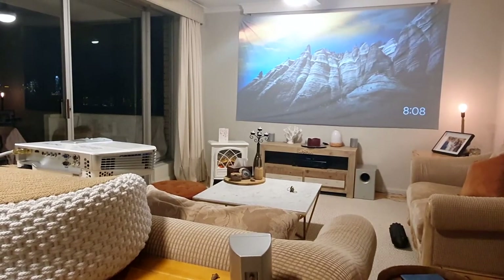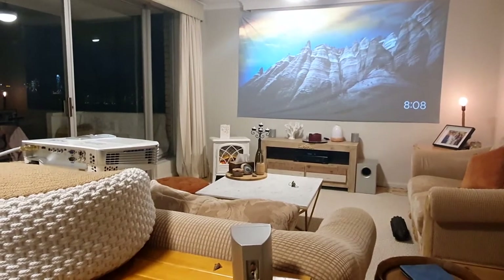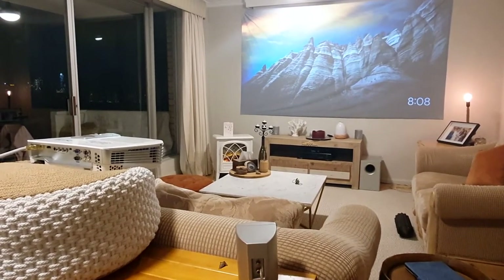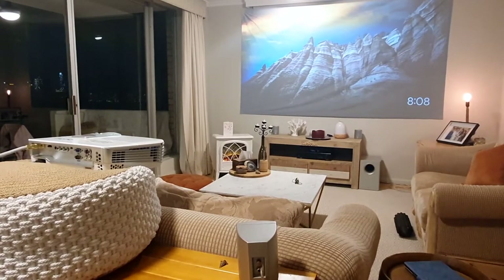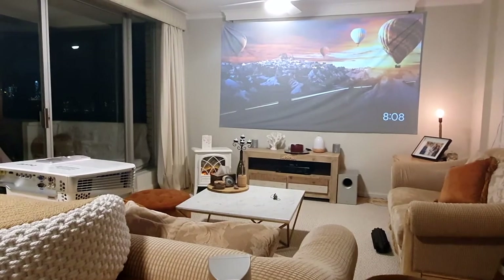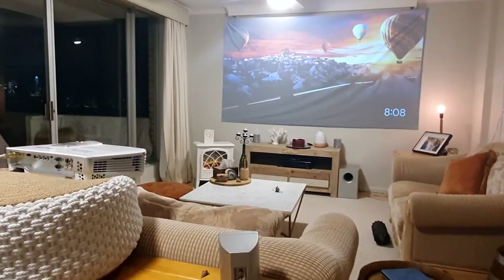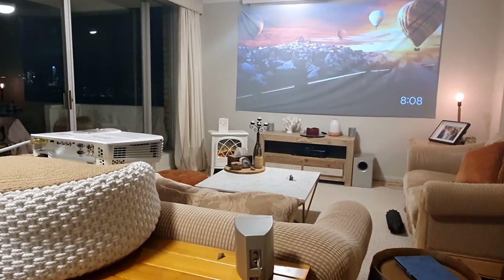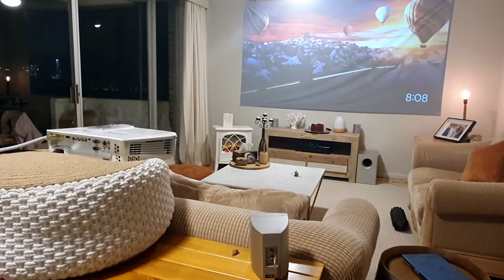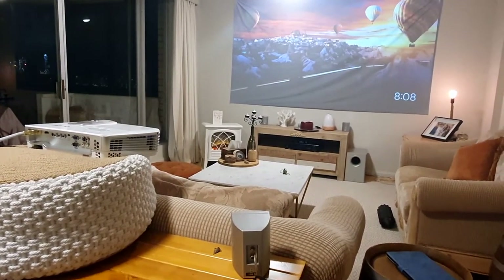Hey guys, welcome back to my channel! Today I wanted to show you how I've managed to create a home theater in my two-bedroom apartment for under a thousand dollars USD. As you can see, I've got a gigantic 120-inch screen and a projector with a full 5.1 theater setup — all for under a thousand dollars. You may also notice I don't actually have a TV; the only thing I really have is the projector.